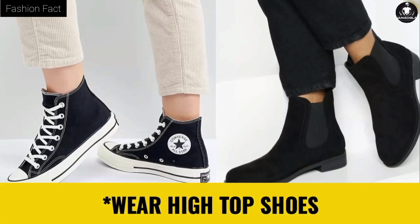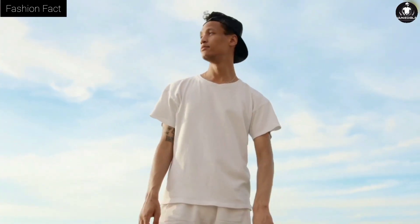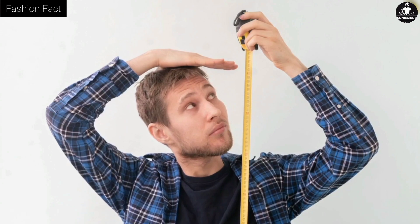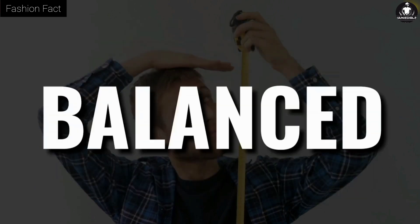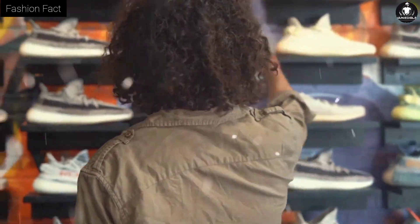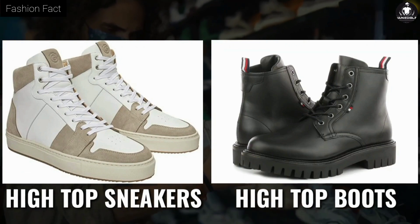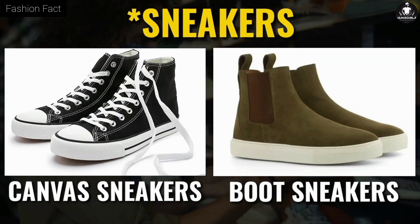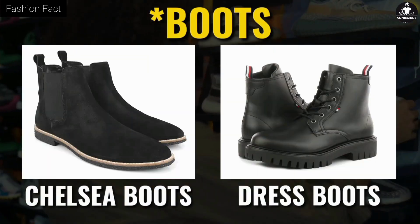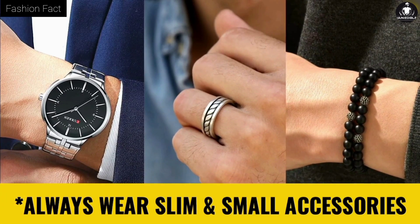Tip six: high-top shoes. Tall and slim guys often look even thinner due to their height. The best option for them is to wear high-top shoes, because high-top shoes look very stylish on tall guys and help balance their height. There are two types of high-top shoes easily available in the market: high-top sneakers and high-top boots. The best option in sneakers is canvas high-top sneakers, and in boots the best option is Chelsea boots or similar dress boots.